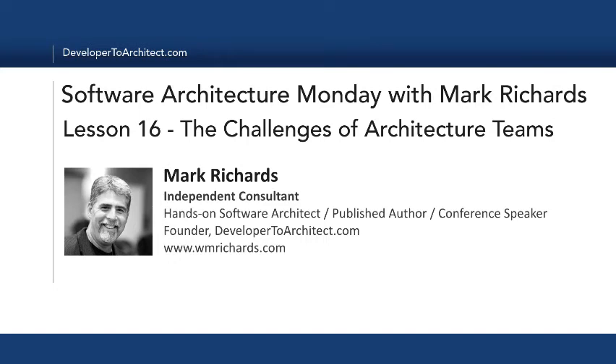Hello and welcome to Software Architecture Monday. My name is Mark Richards. I'm an independent consultant, hands-on software architect, and also the founder of developer2architect.com. In this morning's lesson, we're going to be taking a look at the challenges and also some resolutions of issues involving working with architecture teams.